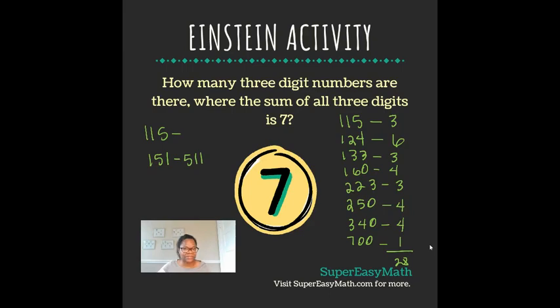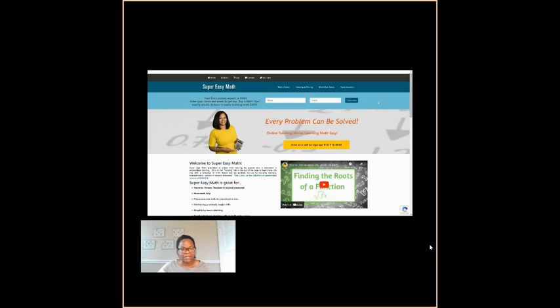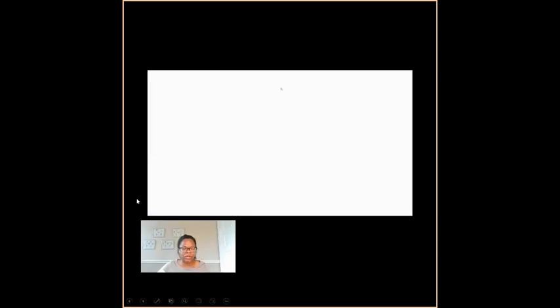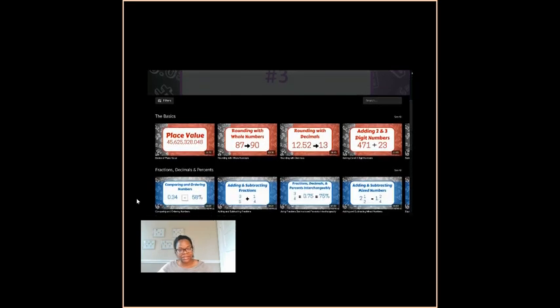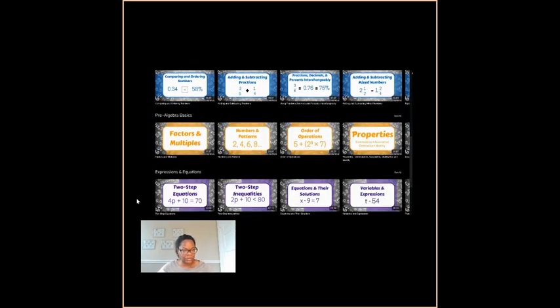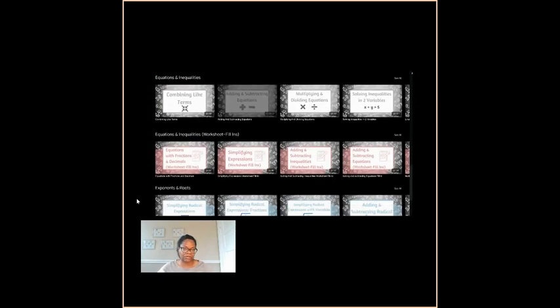Guys, don't forget to like this video and subscribe to my channel. And as always, here's tomorrow's Einstein activity — see if you can solve it before I do, then comment down below with what you think the answer is. Head over to my website, supereasymath.com, where you can get my top five math tips to make learning math easy, and get access to all of my videos where I teach everything in order with notes the way you need it.